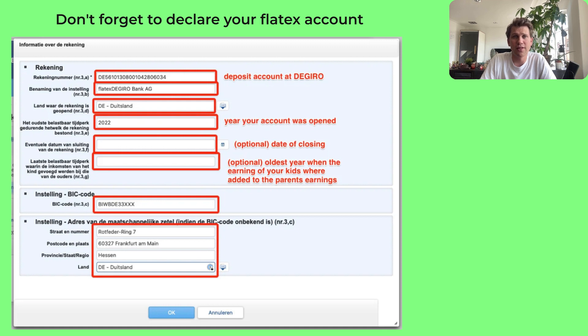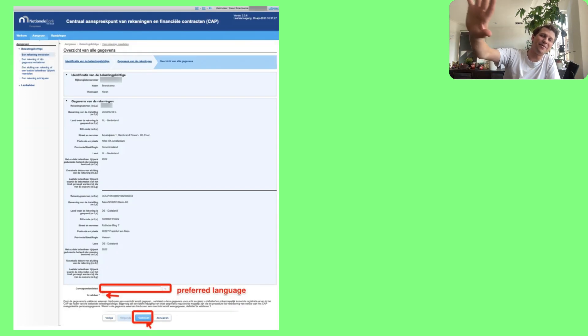Here you do need to enter the BIC code since it's a bank account. The address is in Frankfurt, in the region of Hessen, Germany. Click the confirm button and you're all set. You can also download a PDF for your archives — it's always helpful to keep a copy confirming you've declared it.